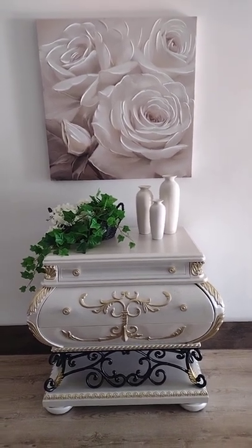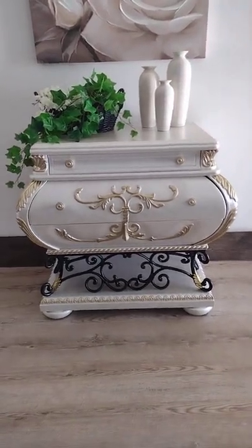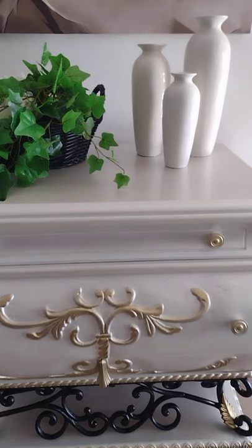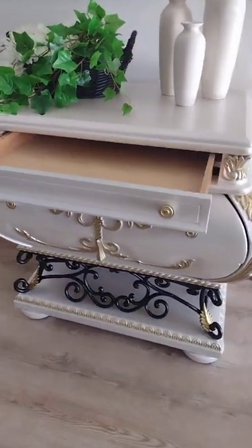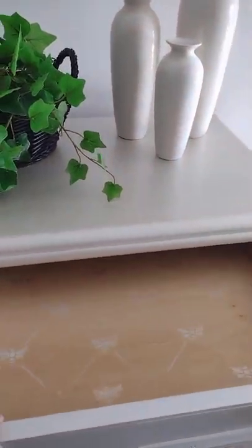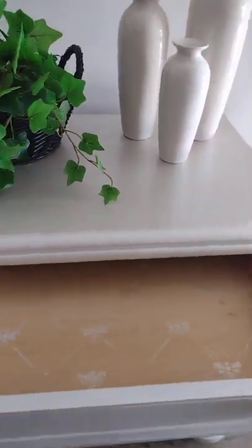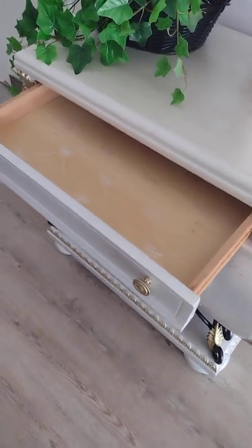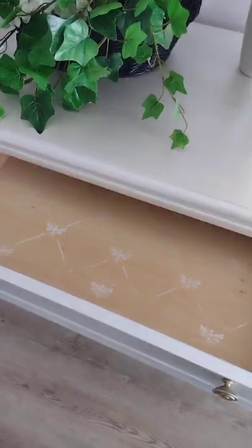Hey everyone, finally this beauty is completed — that is a Bombay chest. It's a really beautiful style chest, very elegant and fancy. Maybe you can see the details with the light shining on it. Very nice.